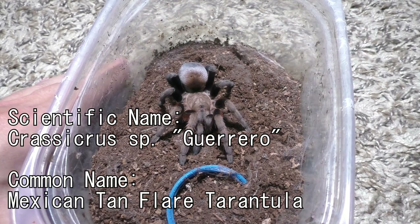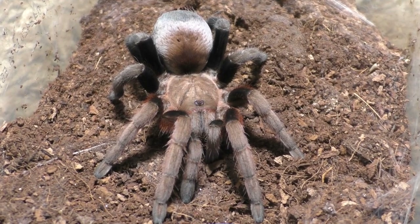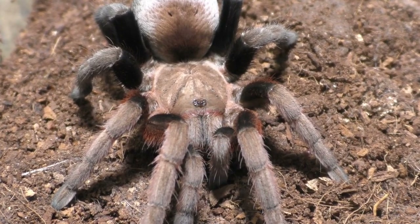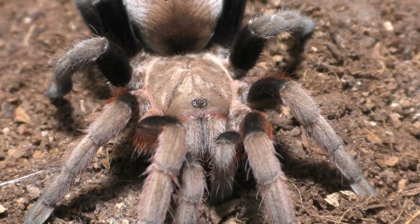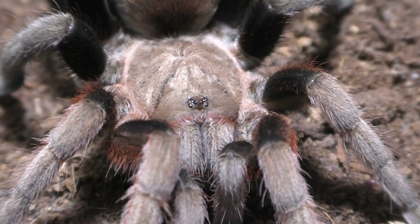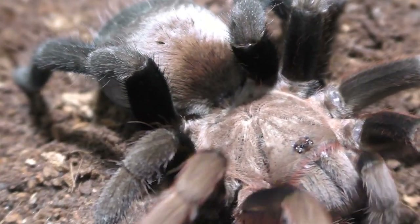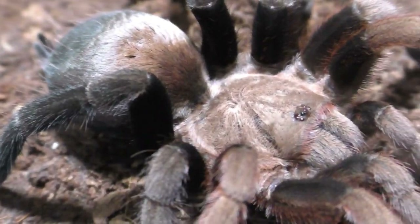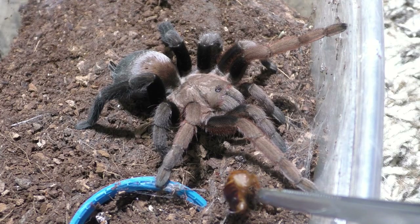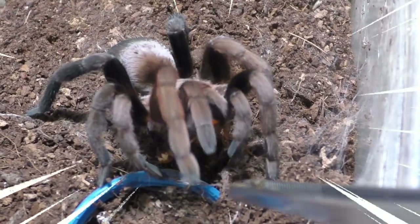Allow me to show you one of my favorite tarantulas: my Crassicrus species Guerrero. This is a tarantula that is very elusive and very rare in the United States hobby — I think I'm like the only person who has them now. I'm hoping that in the future somebody will actually import more from Europe. This specimen molted about a week ago as well, so this little one is ready to go, and this is a female. The last time you saw this specimen, it was in a video where I featured the species and it had a bit of a stuck shed on its abdomen. As I stated before in that showcase video, once it molts it should be fine — and as you can see, the stuck shed from its previous molt has officially come off. Now it's looking very clean and honestly it looks great.